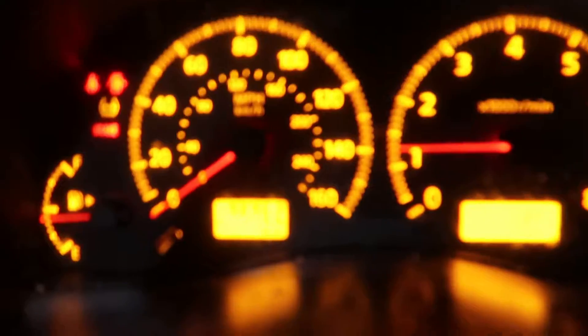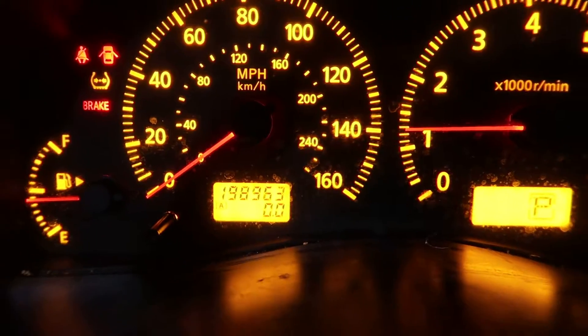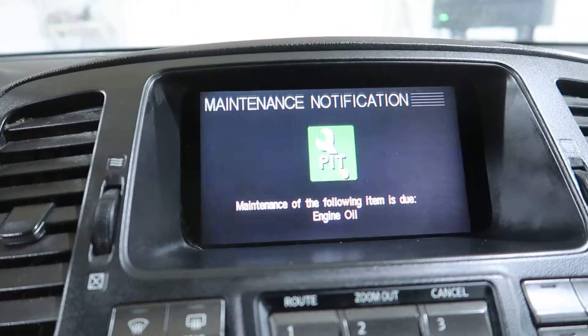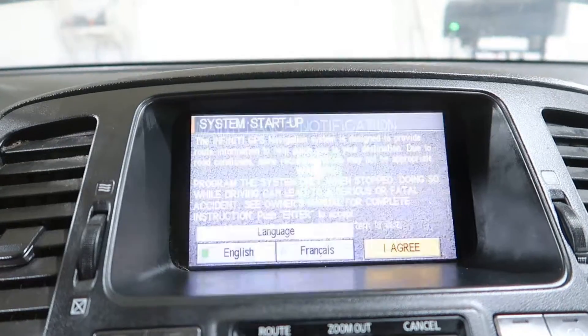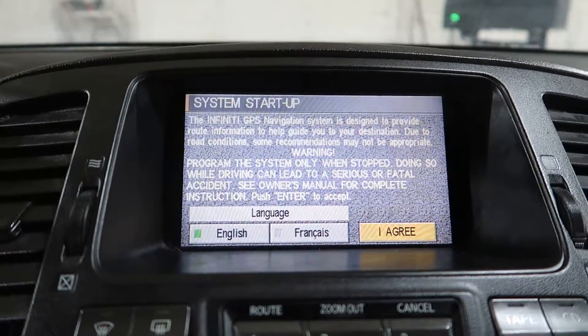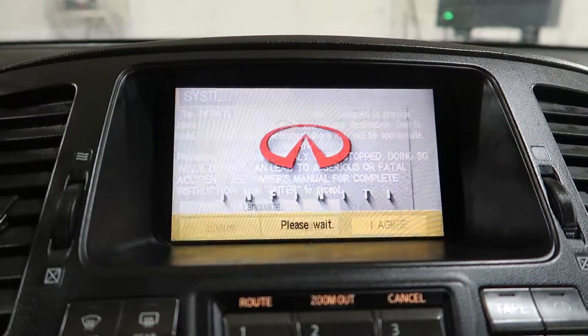So here we have 198,963 miles. This vehicle does have a navigation system — it does bring up the map. This is Stellar 2003.